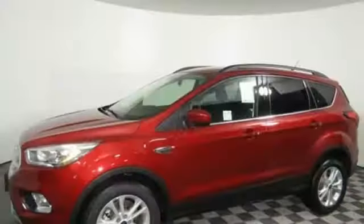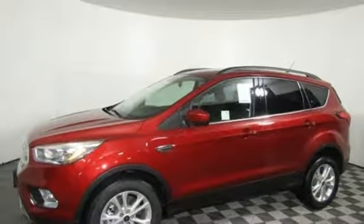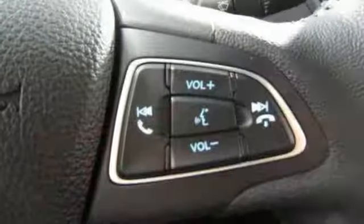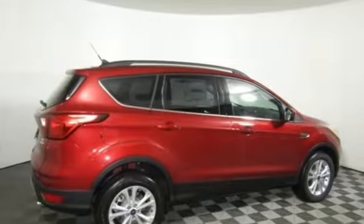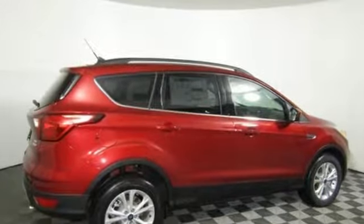Front heated bucket seats, intercooled turbo inline four cylinder engine, active grill shutters, gas pressurized shocks, and power heated mirrors. Every generation has its Ford. This one's yours. Take it for a test drive today.